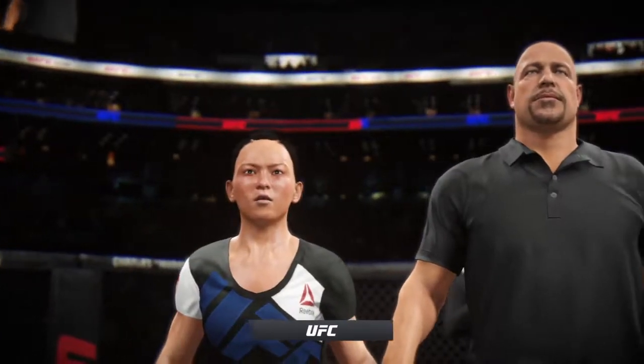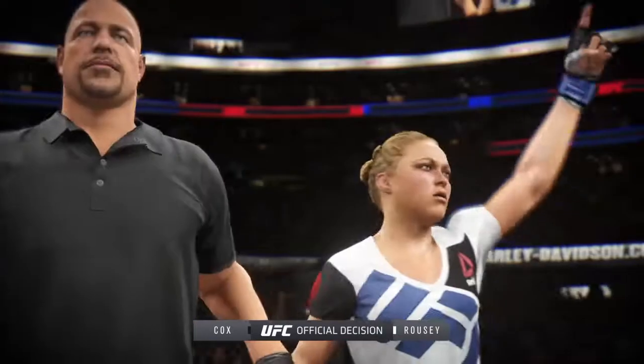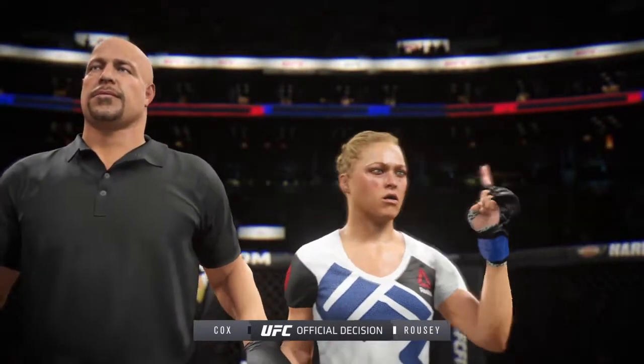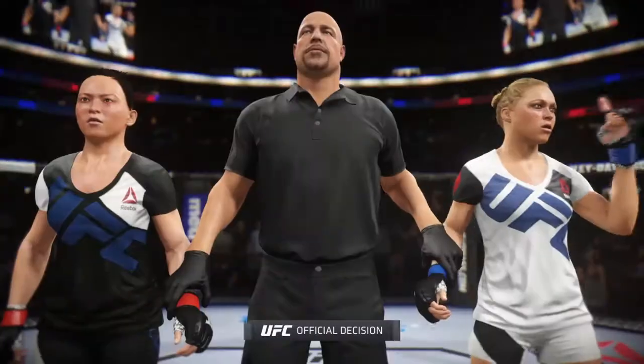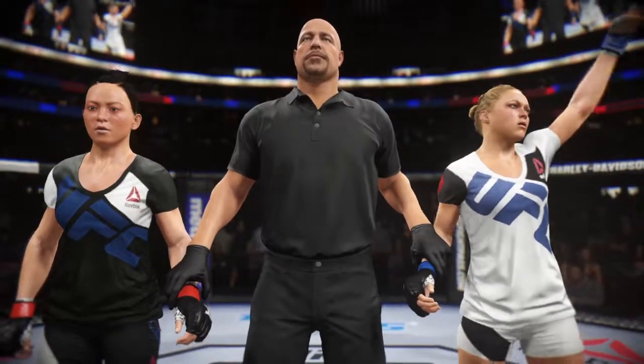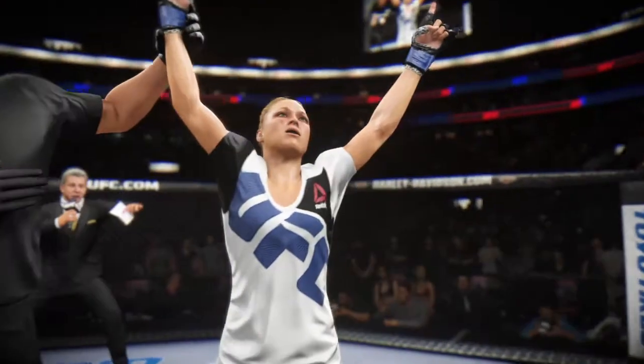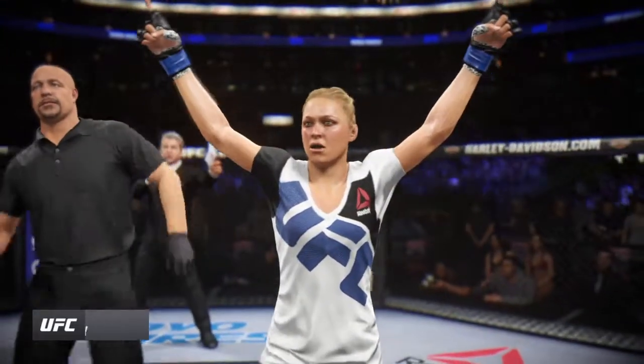Here is Bruce Buffer. Ladies and gentlemen, referee Dan Rogley has called the stop to this contest at one minute 36 seconds in the very first round, declaring the winner by submission — and still champion — Ronda Rousey!